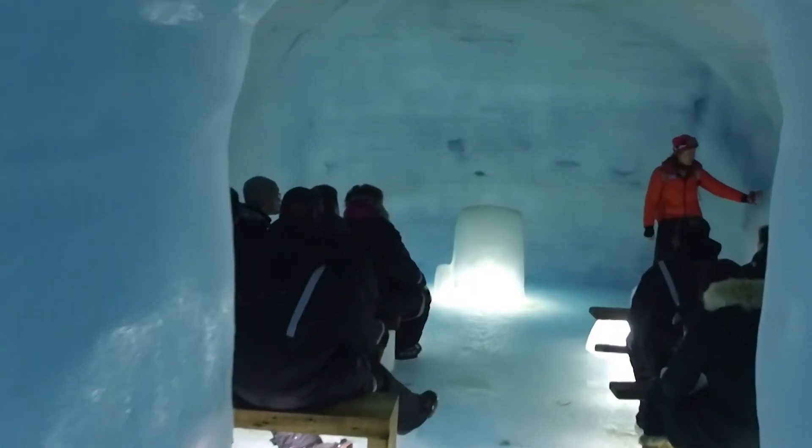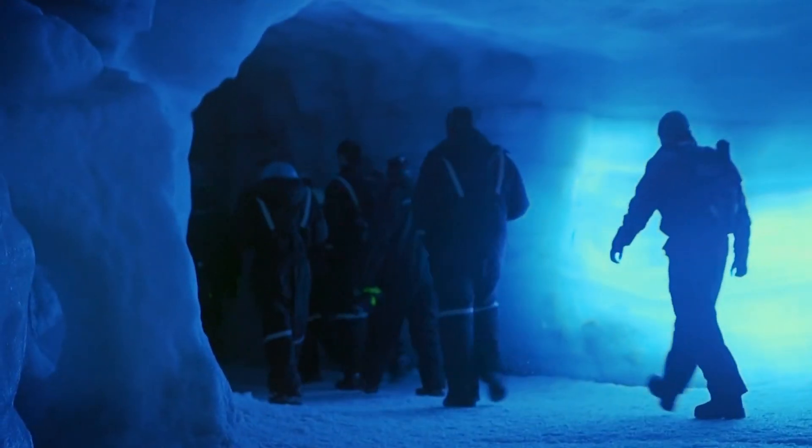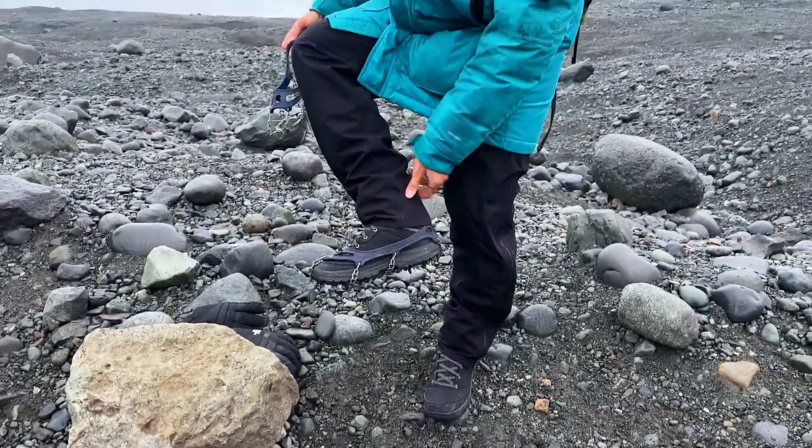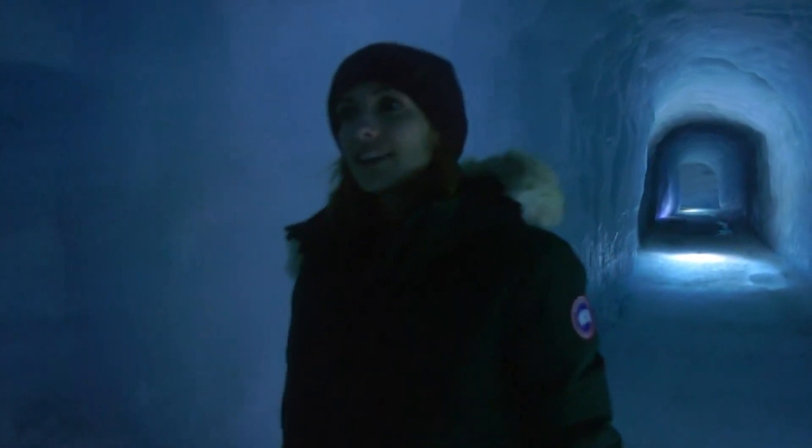First things first, safety is paramount. Make sure to join a guided tour with experienced guides. They provide all the necessary gear, like crampons and helmets, and ensure you navigate the caves safely. Never explore an ice cave on your own.